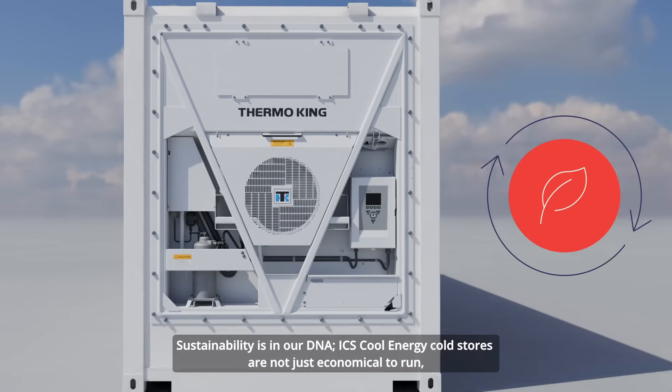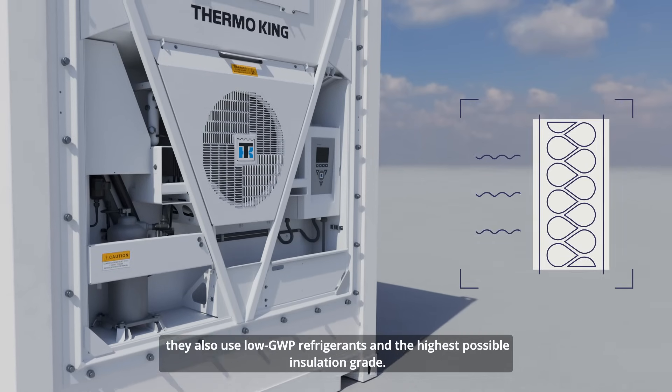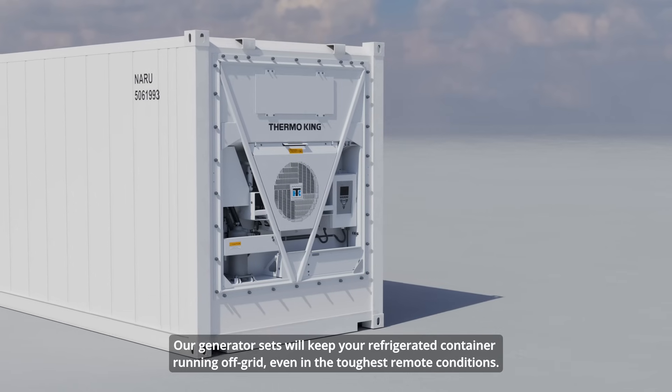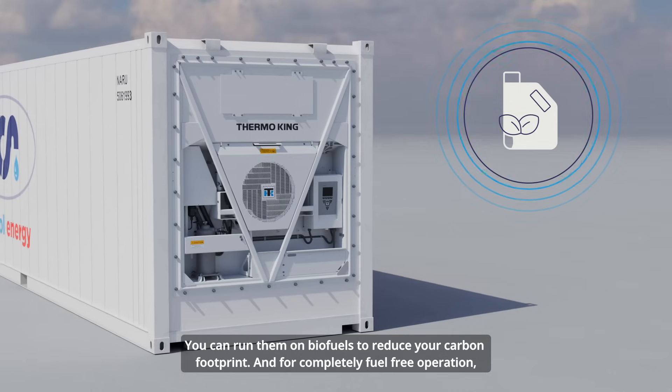Sustainability is in our DNA. ICS Cool Energy cold stores are not just economical to run, but they also use low refrigerants and the highest possible insulation grade. Our generator sets will keep your refrigerated container running off-grid, even in the toughest remote conditions. You can run them on biofuels to reduce your carbon footprint.